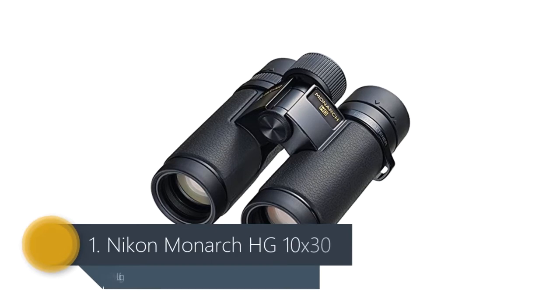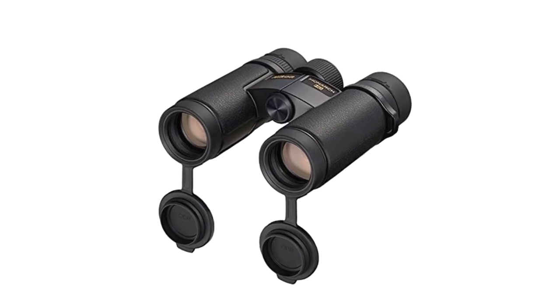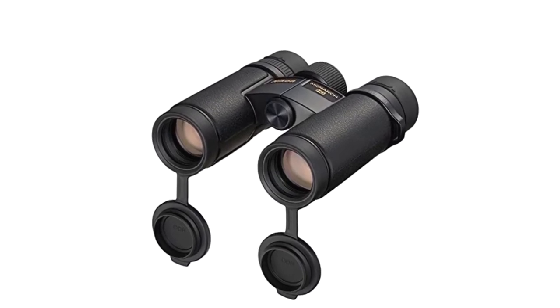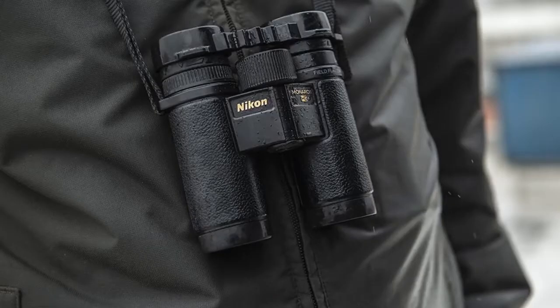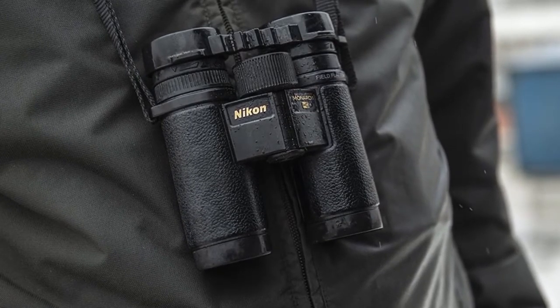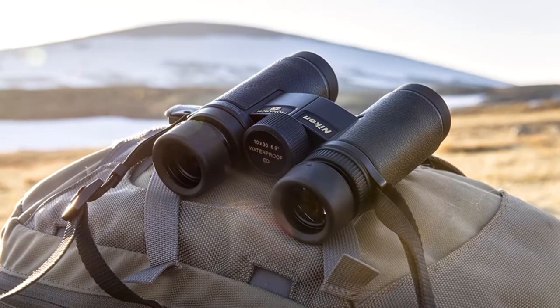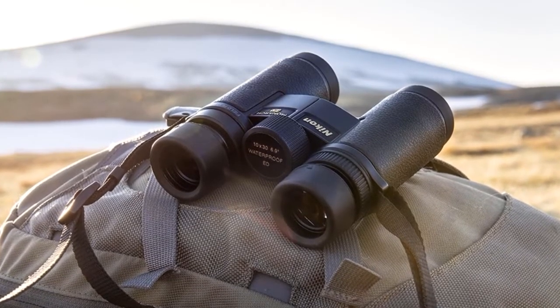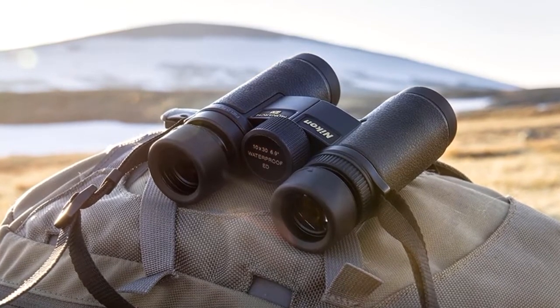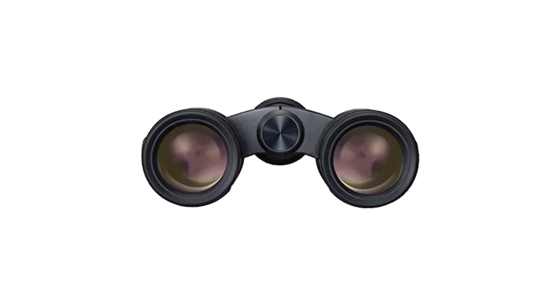Number 1: Nikon Monarch HG 10x30. One of the newest premium binoculars on the market comes from Nikon in either 8x30 or, as we've selected for our top pick, 10x30 options. The Nikon Monarch HG 10x30 binoculars are not only compact and relatively portable at 450g, but the magnesium alloy build has the benefit of being water and fog-proof too. The idea is that these match the performance of Nikon's Monarch HG 42mm diameter version, but in a smaller body.